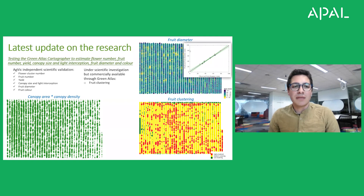Concerning the Green Atlas Cartographer, we are very excited. Agvic at Tatura have done independent scientific validation of different parameters that Green Atlas can predict and display in spatial maps. These crop parameters are flower cluster number, fruit number, yield, canopy size and light interception, fruit diameter and fruit color. We found very good accuracy for all these parameters in apples — in the Bravo apples in the Sandile Orchard at the Tatura Smart Farm, but also in commercial orchards like Plunkett's Ruby Pink trees.